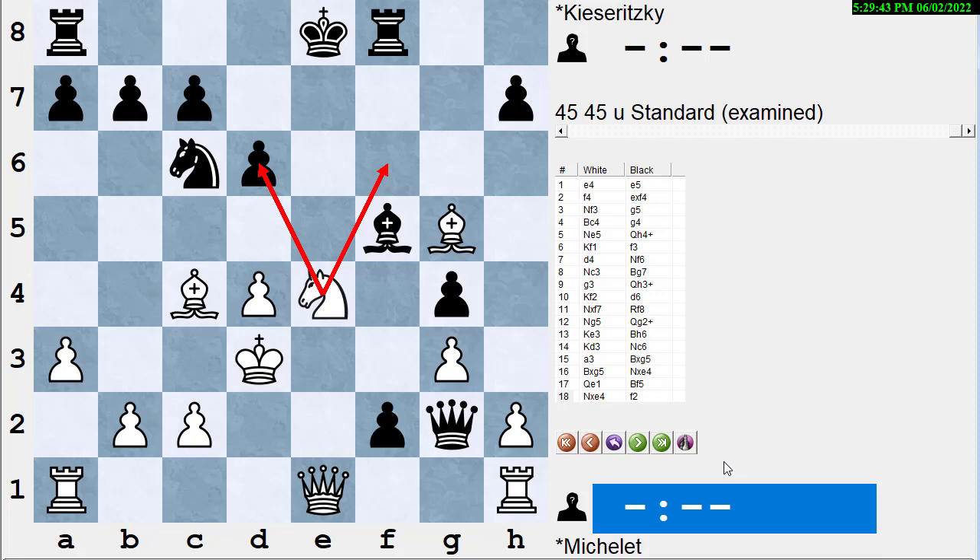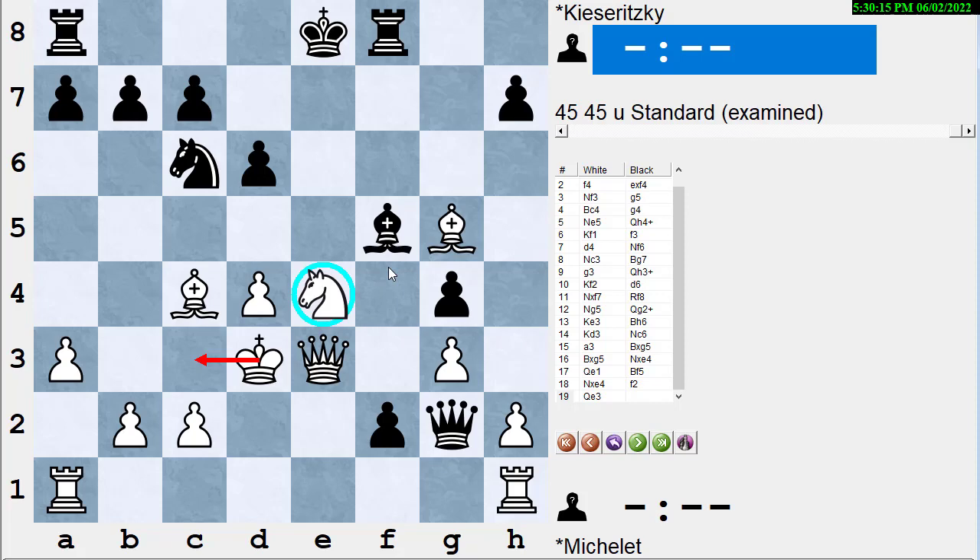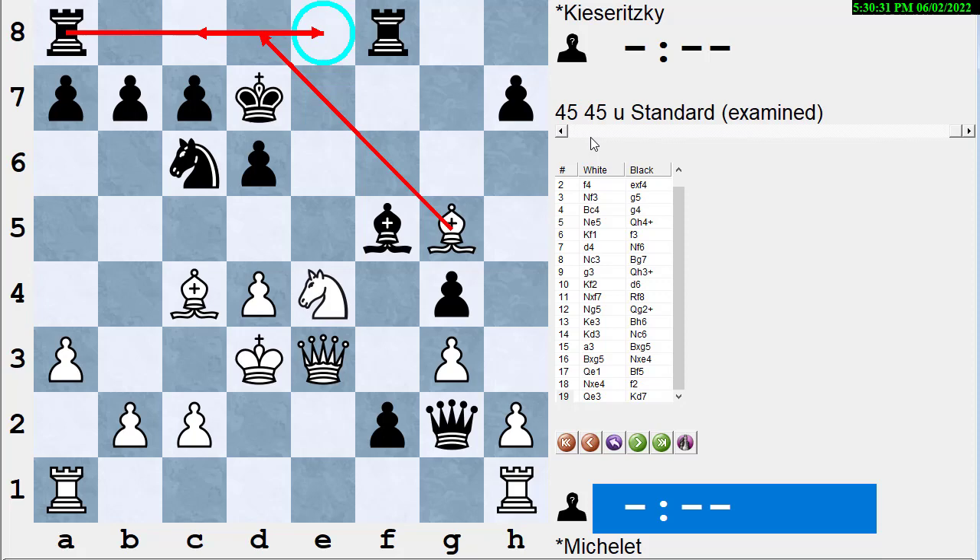White could get a double check with Nf6 or Nd6, but the knight is pinned to the king so those double checks are illegal. White can't let black take the queen with the pawn, but he plays Qe3. White would love to get the king out of the pin so he can move the knight; black wants to keep the pressure on it. Black has a bishop and queen attacking it, while white guards it with the queen and king. Black plays Kd7 since he can't castle through check, moving the king to bring the rook over and add more pressure on that knight.